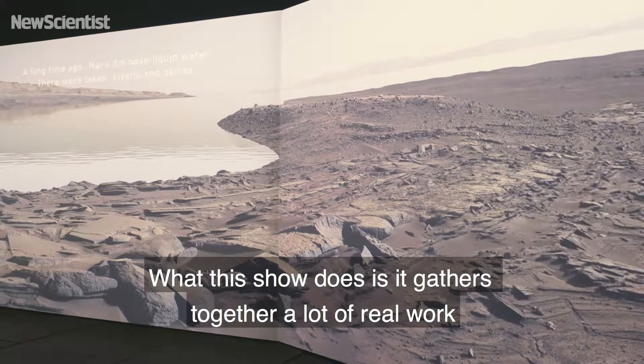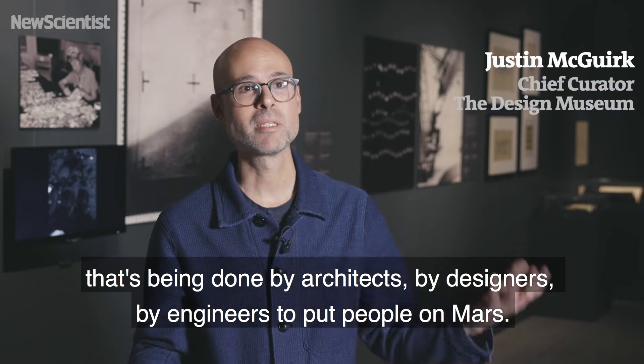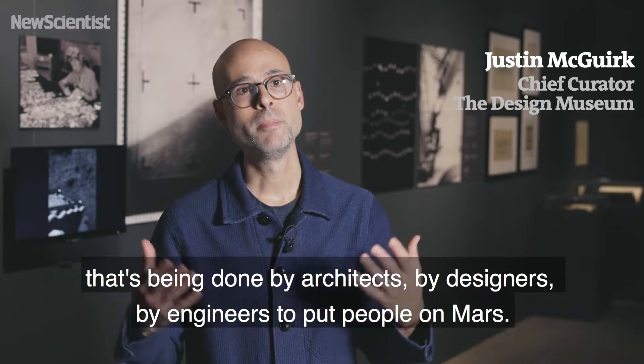What this show does is it gathers together a lot of real work that's being done by architects, by designers, by engineers to put people on Mars.